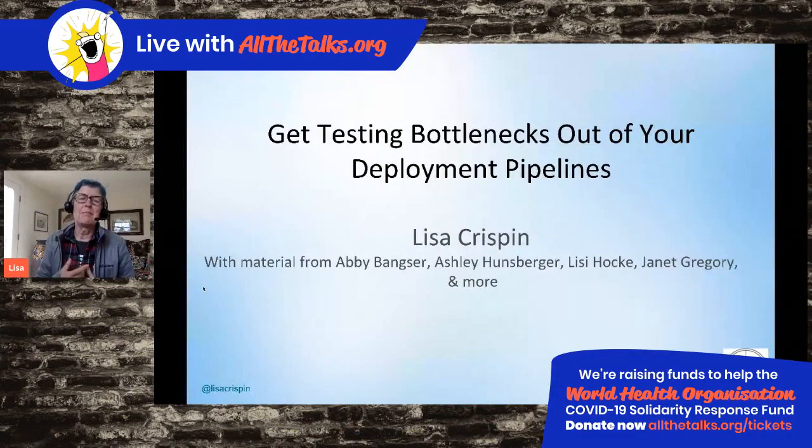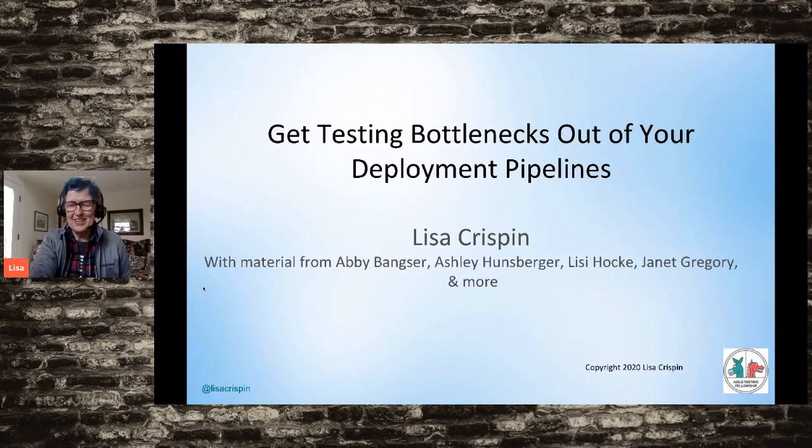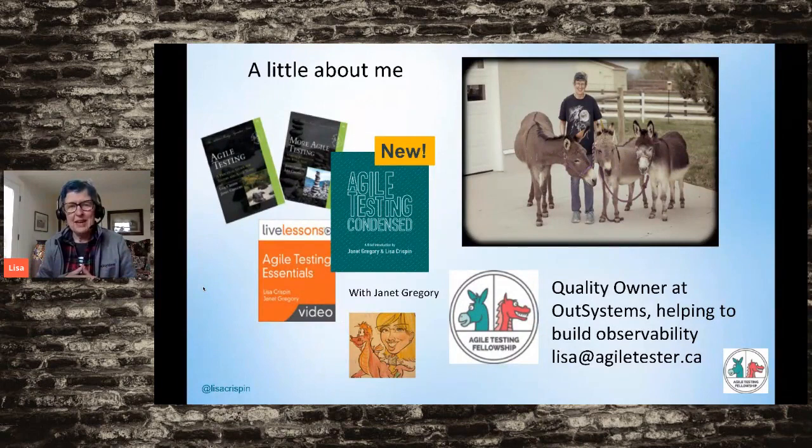Lisa confirms her screen is visible to attendees and begins her talk. 'Yes, I'm going to talk about getting those pesky testing bottlenecks out of your deployment pipelines. This talk is based on work I've done with people who know a lot more than I do — Abby Bangser, Ashley Hunsberger, Alicia Hawk, Janet Gregory, and many others. It's a collaborative effort and I'm happy to share these ideas and techniques with you.'